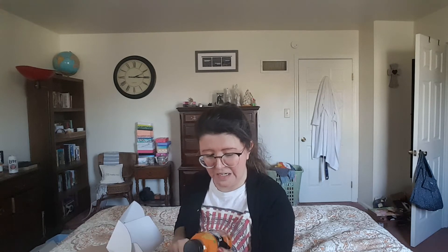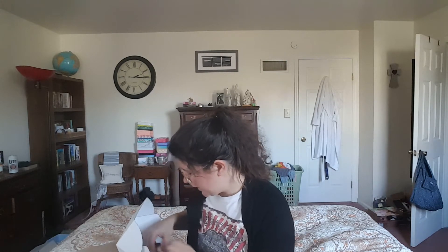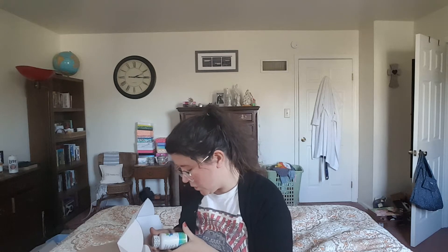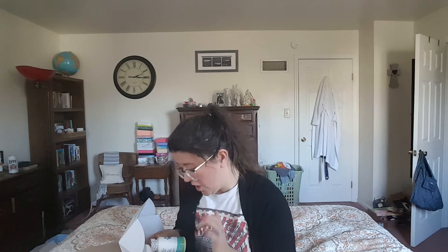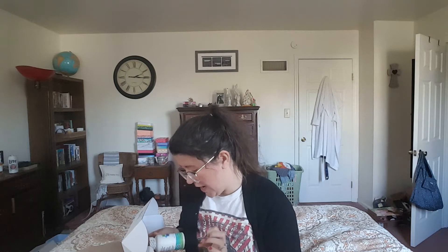Next is Pro Plus Caffeine — this is an orange naturally flavored protein water drink. It says 20 grams of protein. I'm actually curious what it tastes like. You can see it's kind of a clear liquid.